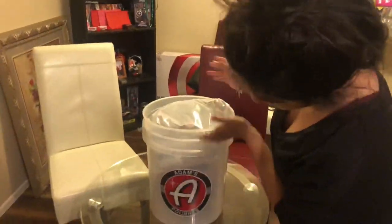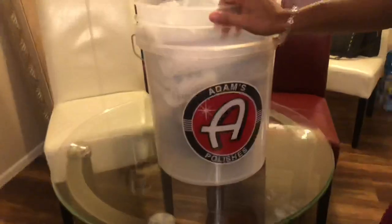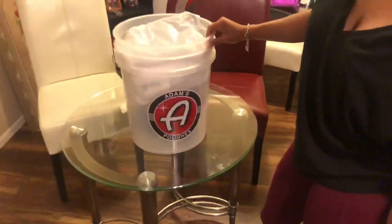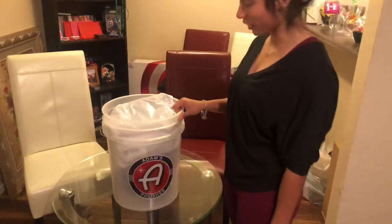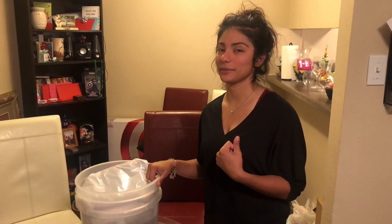Here you go — Adam's Polishes mystery bucket, stacked all over the top. Stay tuned, Gus is going to start taking out all the contents to see what we got.